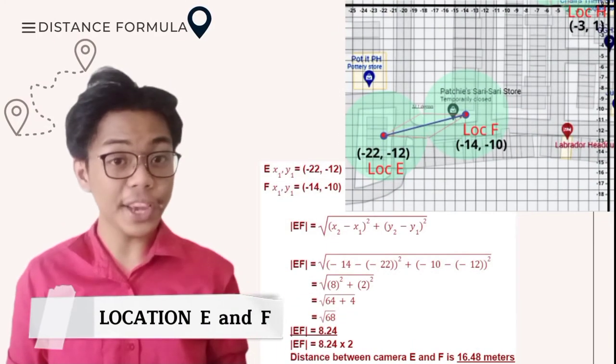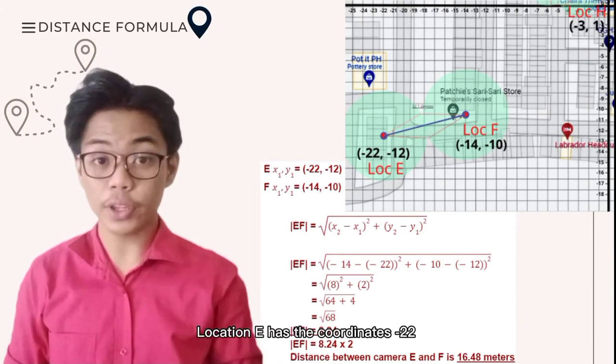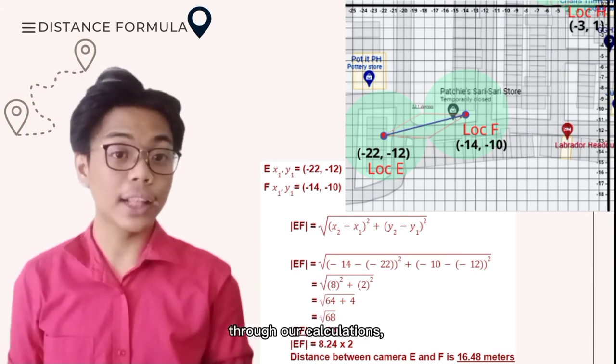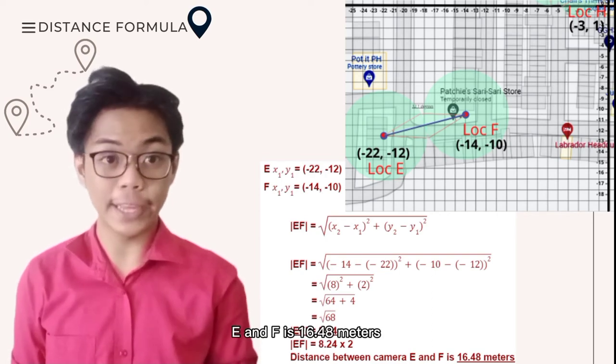Now let's go to our third location, E and F. Location E has the coordinates (-22, -8). Location F with (-14, -10). Through our calculations, the distance between camera E and F is 16.48 meters.